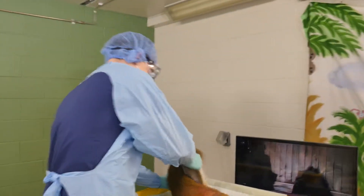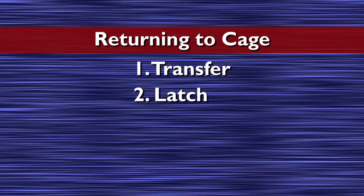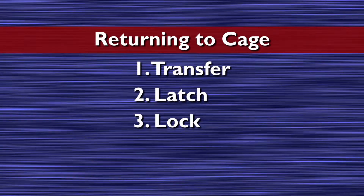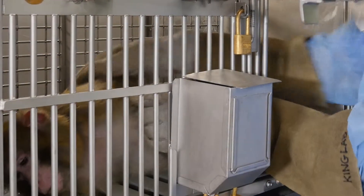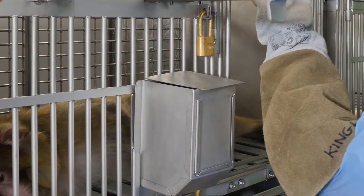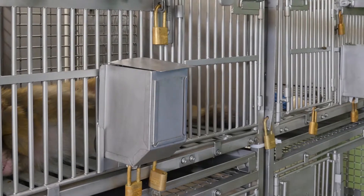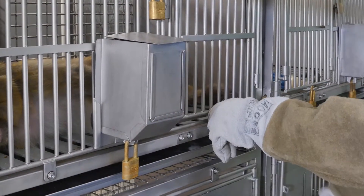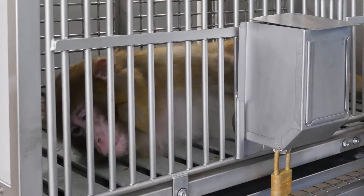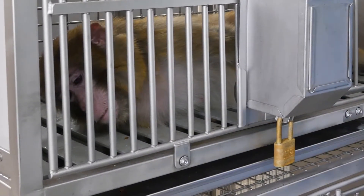When returning a non-human primate to a cage, be sure to follow these steps: 1. Transfer, 2. Latch, 3. Lock, and 4. Test. After the animal is placed inside the cage, set the latch on the cage door. Close the lock on the cage and then test it to be sure it is secure. Testing the lock is important to make sure that the animal cannot later escape from its cage. All sedated monkeys should be observed in their cage until they are sufficiently awake to maintain normal postural movements.